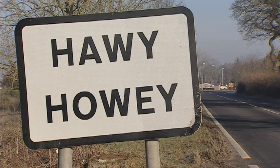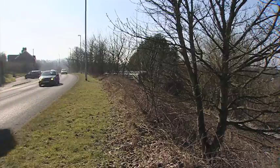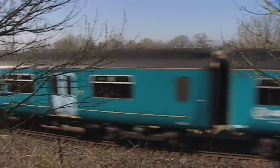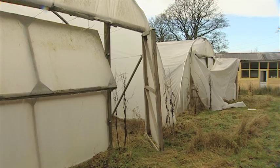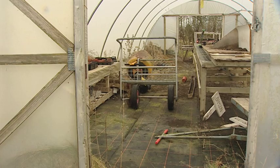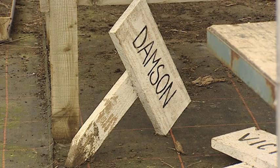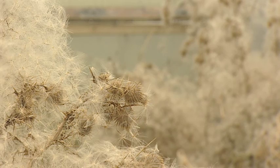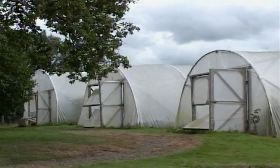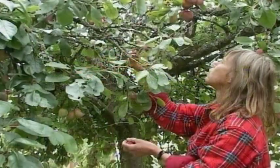This is the A483 north-south trunk road where the world normally flashes by the village of Howey in rural mid-Wales. There's little reason to stop here and things are very quiet and still at Ashfield, a now derelict and deserted site beyond the main road and the Heart of Wales railway line. But it hasn't always been this way — two years ago Ashfield was a very productive patch of land.